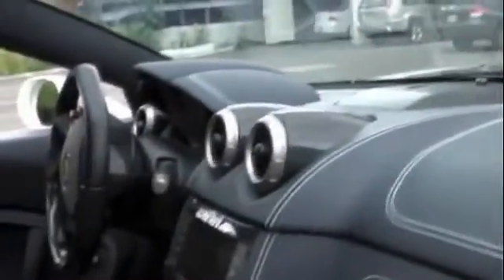Look at the interior of this Ferrari replica. It's immaculate. Perfect.